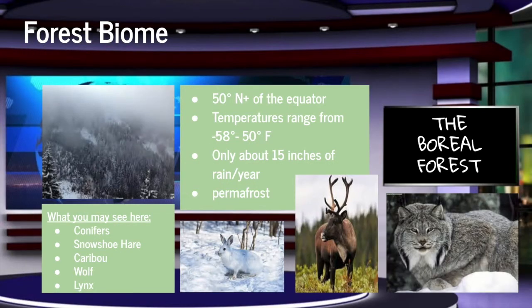The last forest biome is known as the boreal forest, like you might see in Siberia. The temperatures here can get as low as negative 58 degrees Fahrenheit, so make sure you dress really warm. Here, you can see snowshoe hares, caribou, wolves, and lynxes.